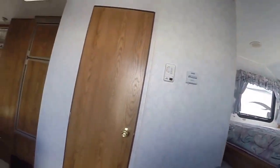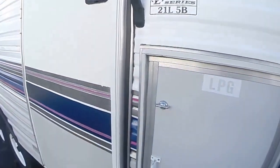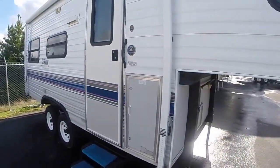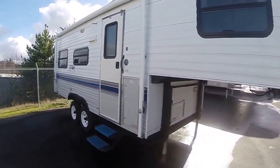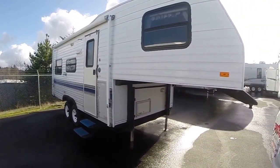Not too big, yet big enough to give you the room to sleep multiple adults. This 1996 Terry is right here at Gibbs RV in Coos Bay. Give us a call at 1-800-824-4388, or see us on the web at www.gibbsrv.com.